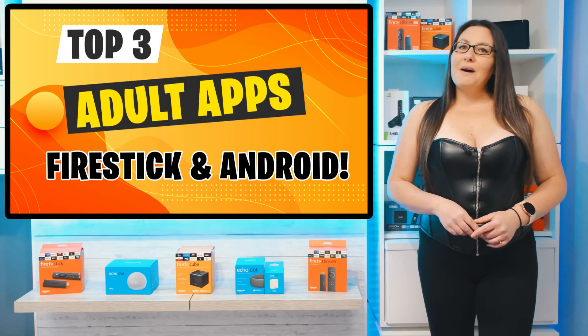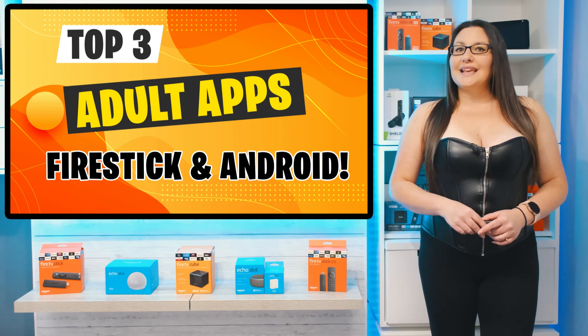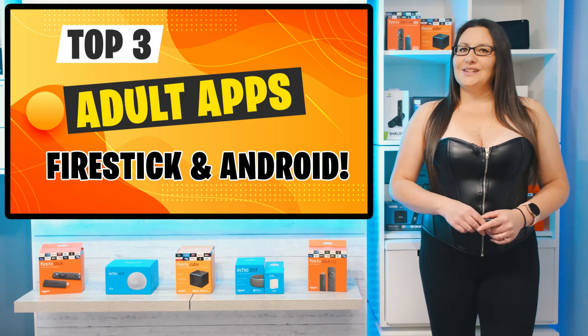So those are my top three adult apps for your Firestick. If you think there are better ones, let me know in the comments section down below and your suggestion could feature in a new video.